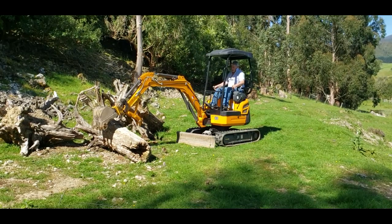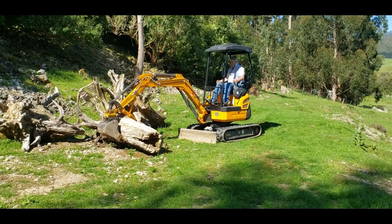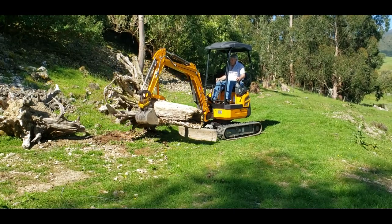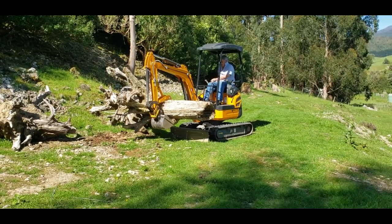The stumps are quite dry and a bit lighter, but now I've pretty well done all the easy ones. The ones I'm getting into now are more in the ground, harder to dig out, and heavier — like this one I'm doing here.